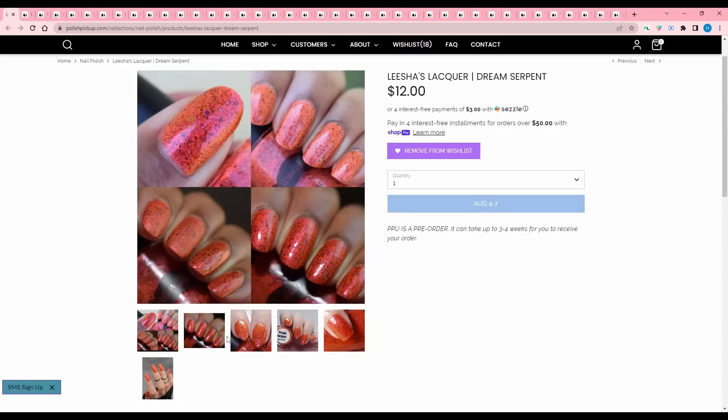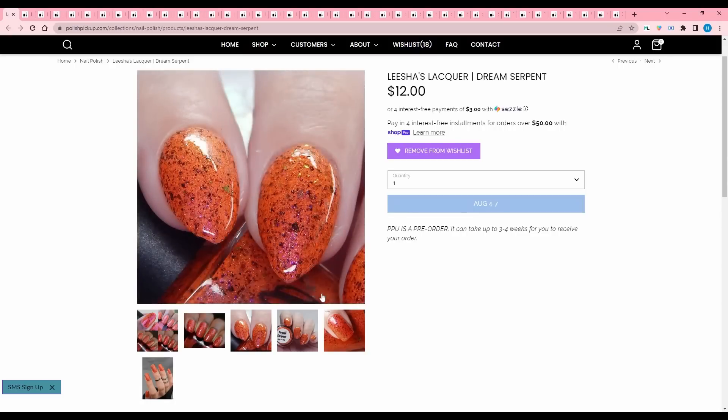You don't see a lot of oranges on Polish Pickup, and when you do, they're not always my kind of orange because I like a very specific tone of orange. This is like a pumpkin-y orange — I love this.